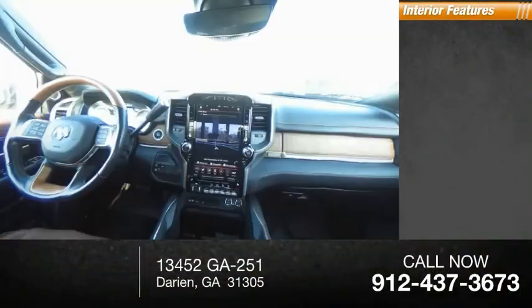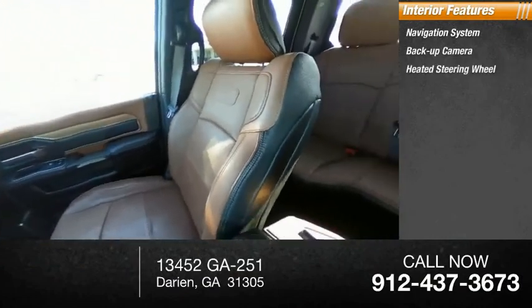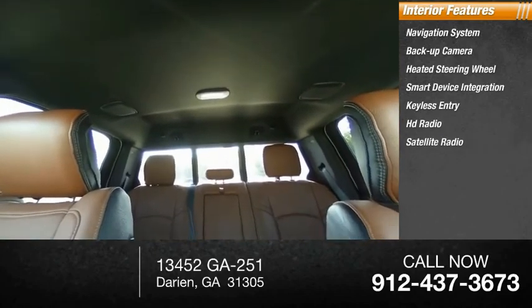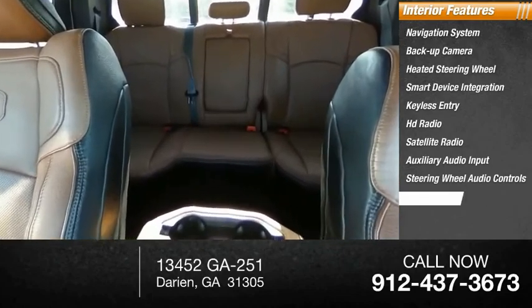Inside you'll find a navigation system, backup camera, heated steering wheel, smart device integration, keyless entry, HD radio, satellite radio, auxiliary audio input, and steering wheel audio controls and keyless start.